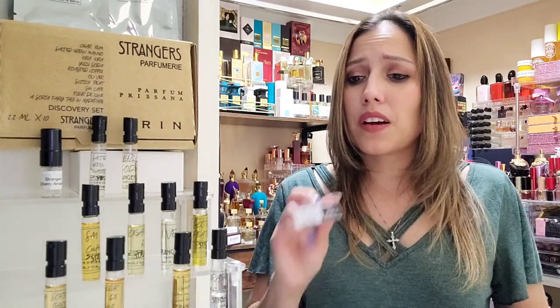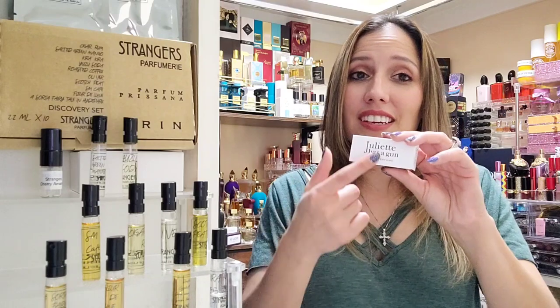Juliet Has a Gun's Not a Perfume is supposed to just be your skin but better — an emperor's new clothes type deal. You spray it on and you just smell good; people say they get so many compliments. But Pear & Company didn't fly for me. I also tried the original Not a Perfume and I lost it — it went away and was very dry. Not a fan personally, but if you are, enjoy it.